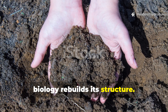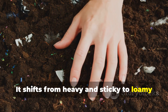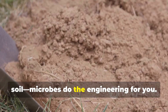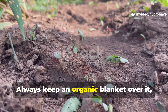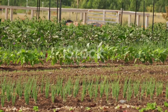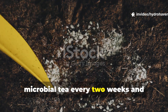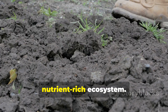Lift the mulch occasionally to monitor progress — the soil beneath should gradually soften and darken, and you'll start seeing fungal threads, those thin white strands weaving through the surface. That's a sign the microbial network is taking hold. Once microbial life returns, clay shifts from heavy and sticky to loamy and pliable. Water infiltration improves, worms return, and roots begin exploring deeper layers. For raised beds or large plots, adding one gallon of diluted microbial tea every two weeks and refreshing mulch monthly transforms clay into a self-sustaining, nutrient-rich ecosystem.